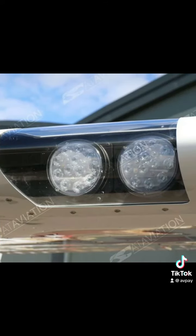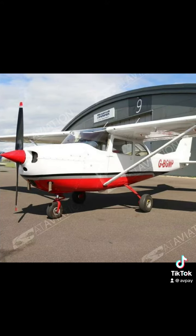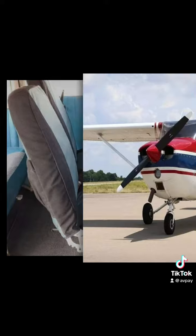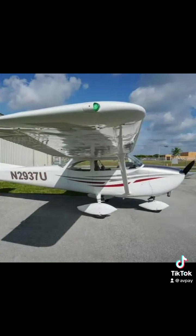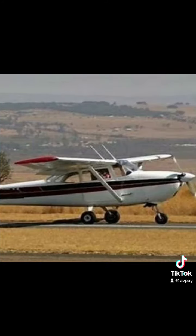Each of the aircraft in this video is listed for sale on Avpay. Head to the link in the description to find out more and to contact the sellers. There are now over 1,400 aircraft listed on Avpay, over 1,000 aviation companies, over 4,000 aviation products and services, and it costs just £25 to list a single aircraft. Get in touch to sell your aircraft on Avpay.